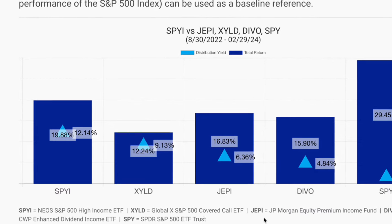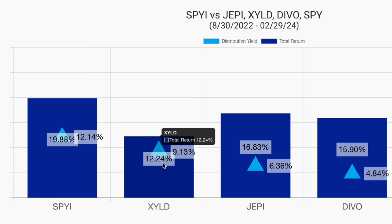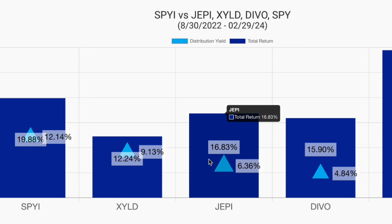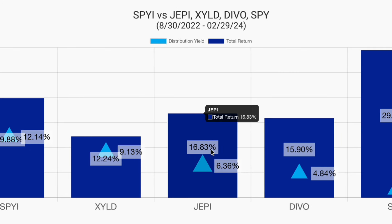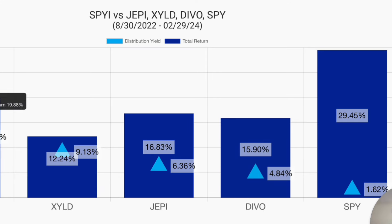Comparing SPYI to other high-yielding ETFs: SPYI's total return has been 19.88%, compared to XYLD's 12.24%, JEPI (the JP Morgan Equity Premium Income ETF) at 16.83%, and DEVO at 15.90%. SPYI has beaten all the other high-income ETFs so far this year.